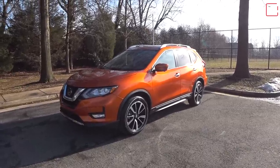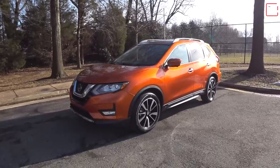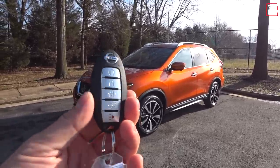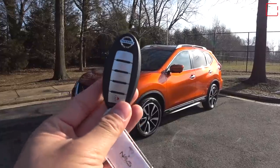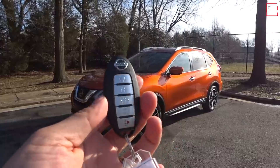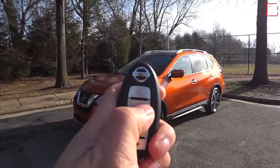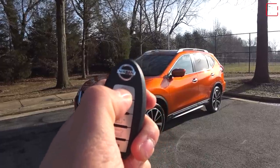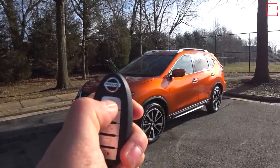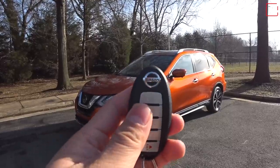Nissan hasn't made any changes to the Rogue for 2019 on the outside, but let's step into the interior. Here is the current key fob — the same Nissan key fob with push-button start and intelligent access. On SV trims and up, you get remote start: just push the lock button once, then push and hold the top arrow button until the vehicle starts up. To shut the engine off, push and hold that top button again.